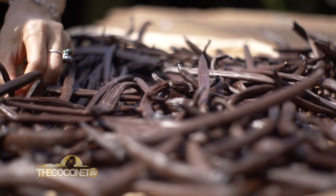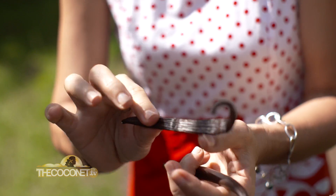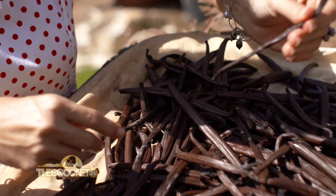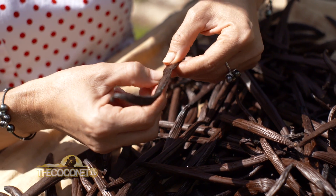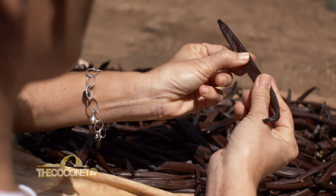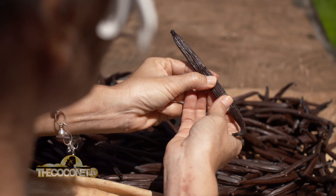Every day we have to put our beans under the sun for a minimum of two hours, and every day we have to do a selection and put them inside the house for dry air. After the dry air, we have to massage them and push the seeds to each end.